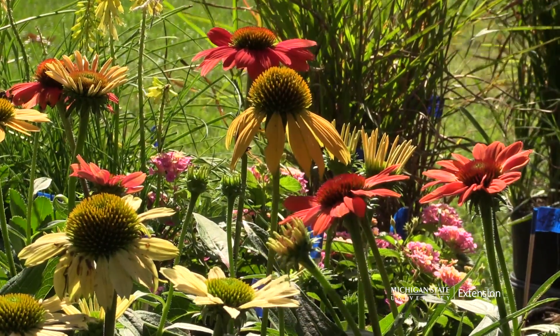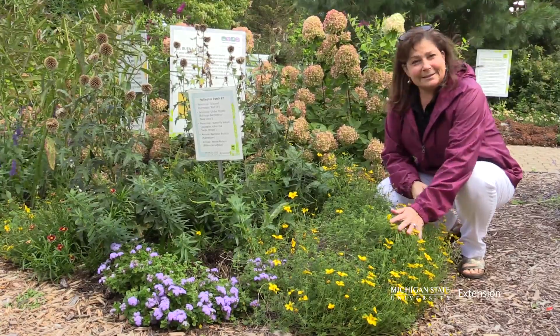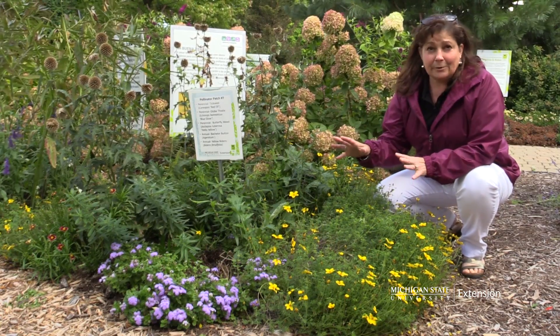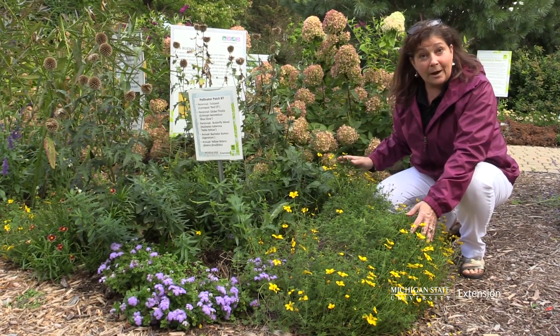There are a variety of ways you can make your landscape an inviting sanctuary for bees and beneficial insects. Bees need a continual source of nectar and pollen through the season. Try to be very intentional about your plant choices so that you're choosing plants that bloom from early spring through the summer months and then well into fall.